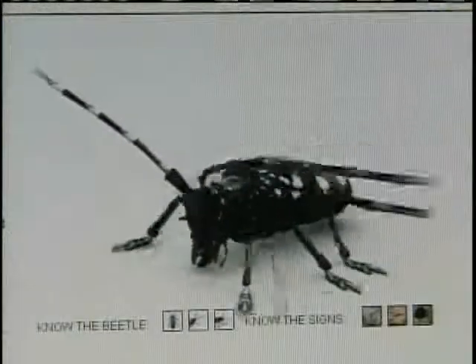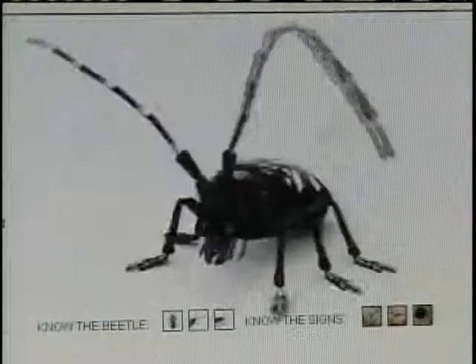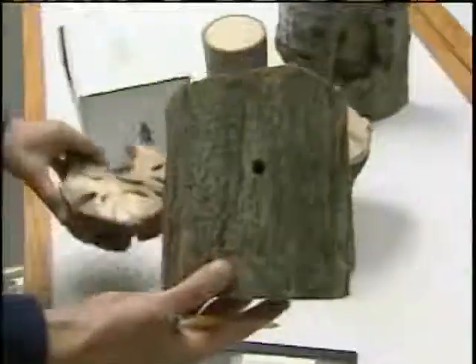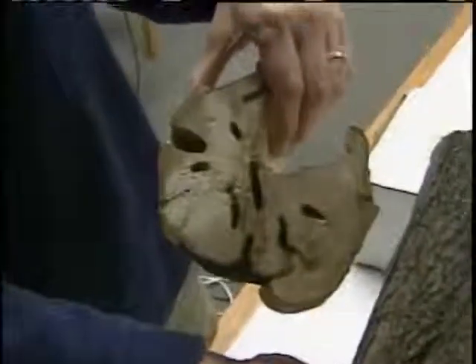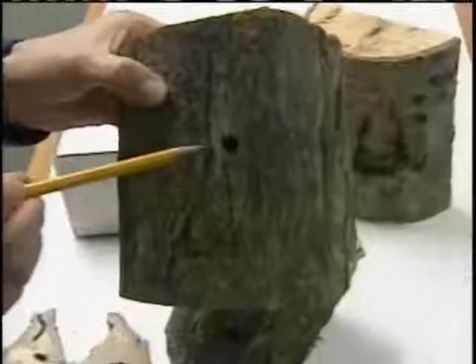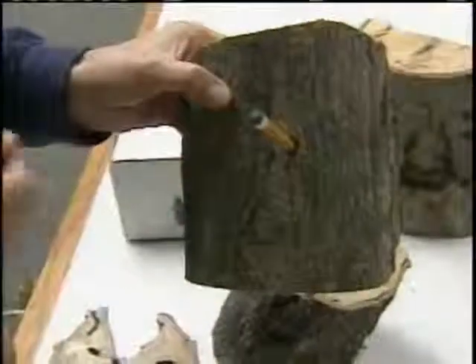The Asian longhorn beetle goes after many species of hardwood but has a particular taste for sugar maple. It lays its eggs in the trunk where the larvae hatch and mature, creating tunnels. Here's a cross-section on the left that shows those tunnels. Once it's fully grown, it comes out through a very large exit hole — large enough that you can actually stick a pencil into it.